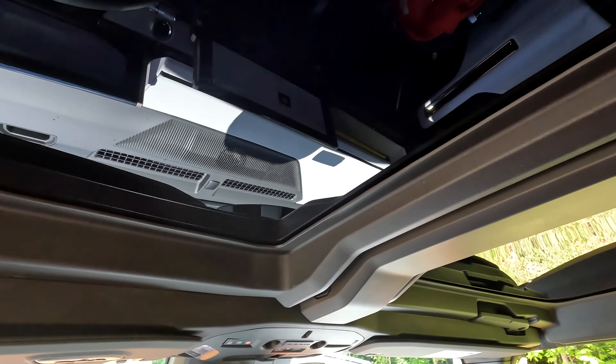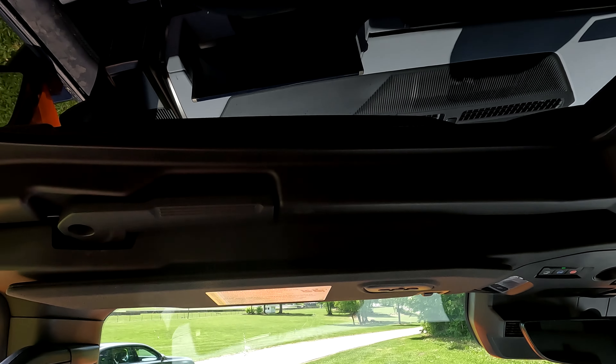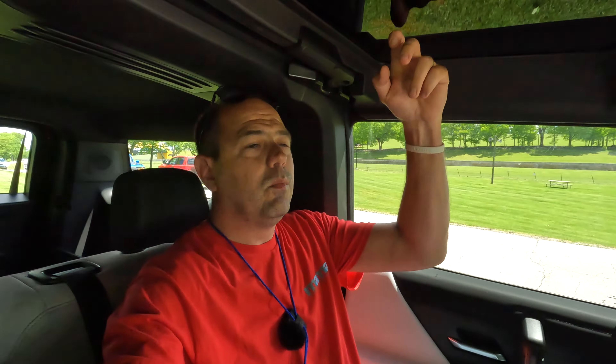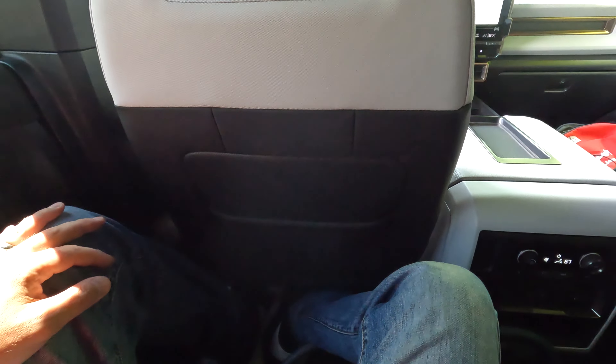These do have panels that come out — pulling the handles there, you can take the T-tops out of the Hummer if you so desire. The back seat is not bad. There are more panels up top. Legroom is pretty good — I have no complaints. The headrests are a little lackluster, but the back seat is decent.